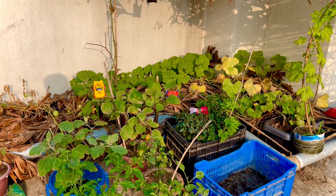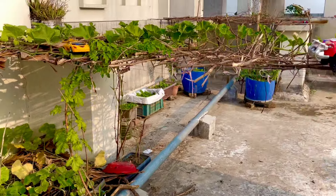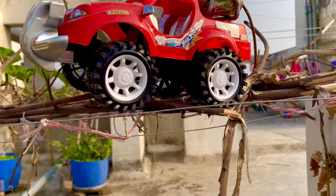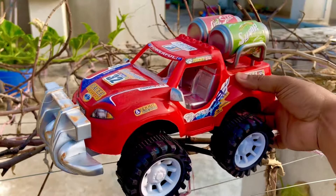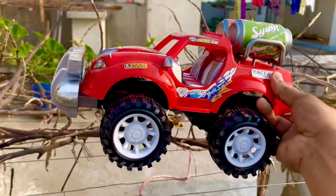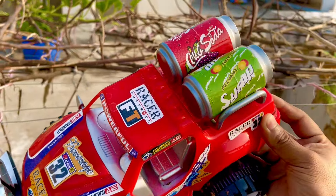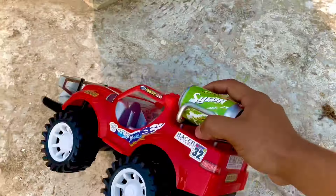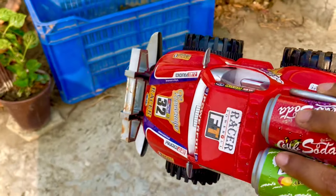Assalamu alaikum friends, how are you? Welcome back to another new toy collecting video. Wow, it is a mini racing car — a mini soda can transporting racing car, very nice and good condition. It has very big tires, black and white combination tires.